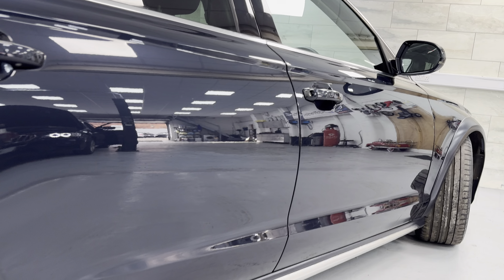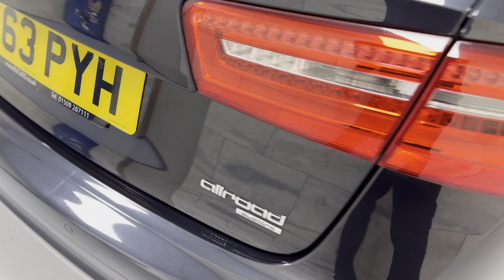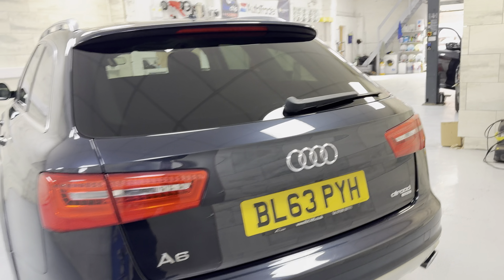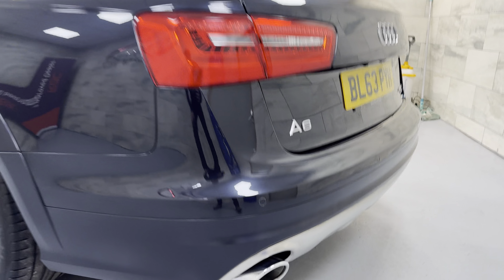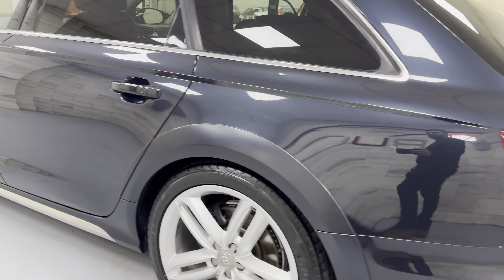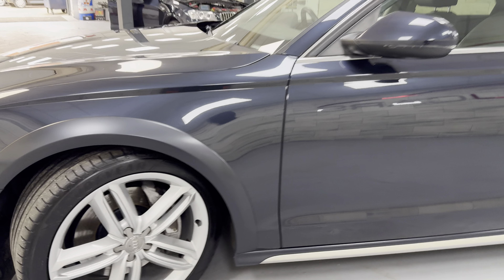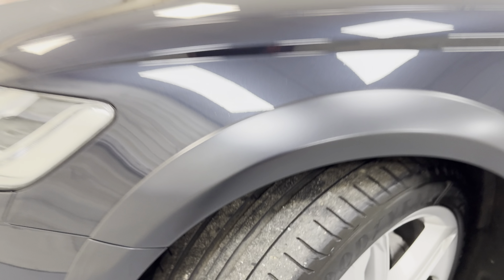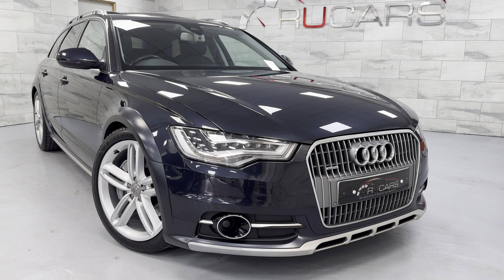Absolutely cracking condition. It's got power tailgate, reverse camera, and parking sensors. Just super, super tidy. Really comprehensive service history — I think they've got six or seven services with the vehicle. Tyres are all really good. It's got lane assist and blind spot assist as well, all part of the Tech Pack Advanced which this vehicle benefits from.